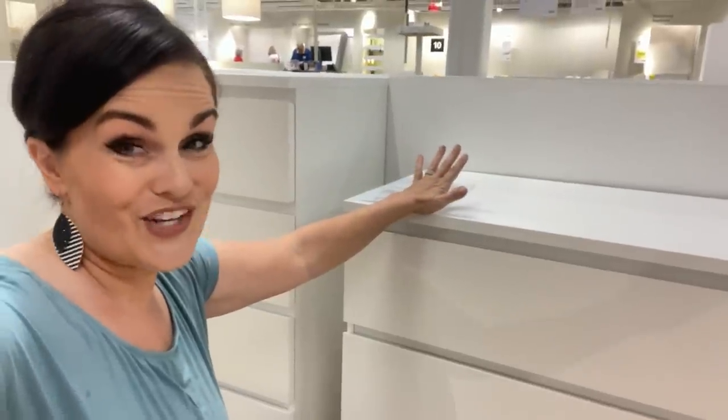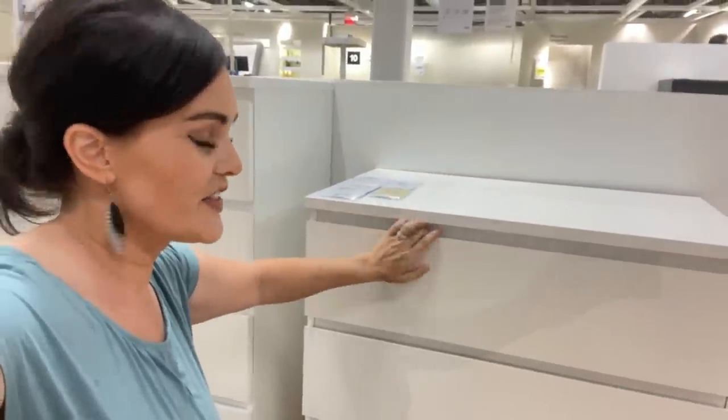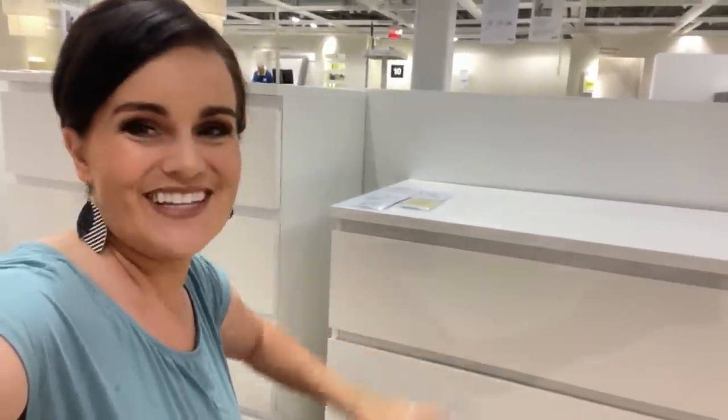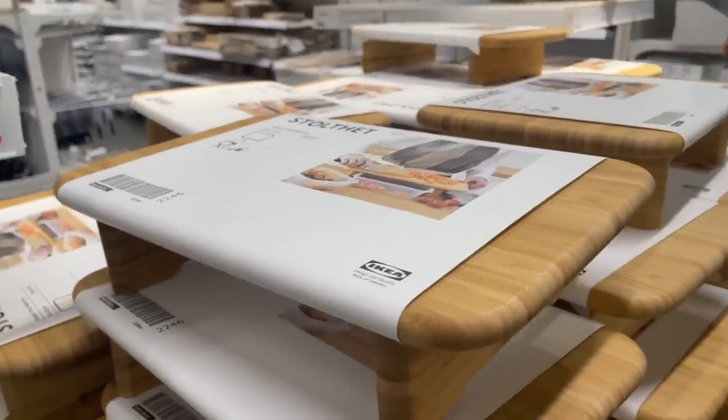The other thing we're going to do — and I'm going to give away the farm here — is I've already done an IKEA hack on one of these but it needs to be redone. So we're going to redo one of my old hacks. Are you ready to go down to the marketplace? Let's go look at the accessories — that's where I spend most of my time when I'm doing IKEA hacks.